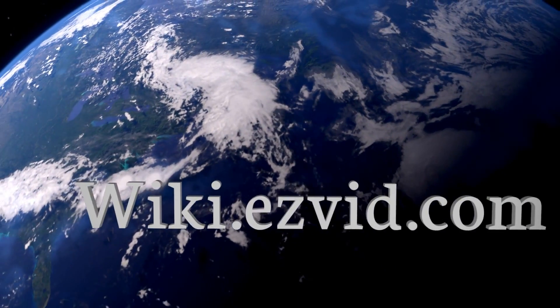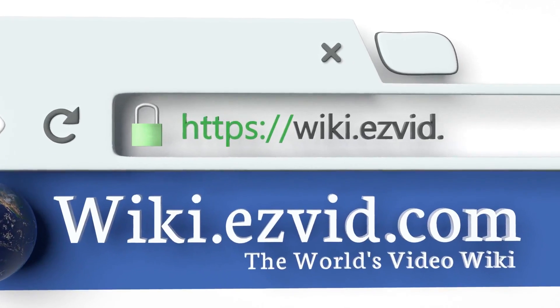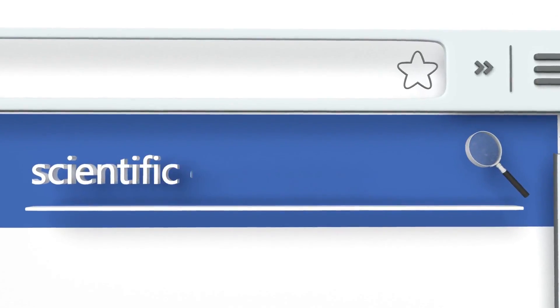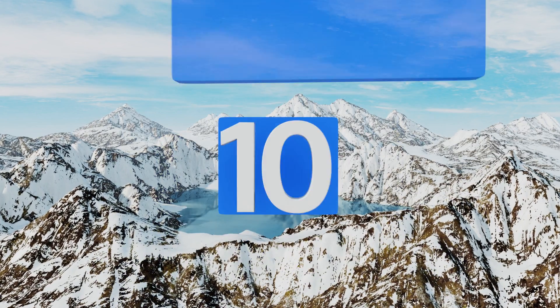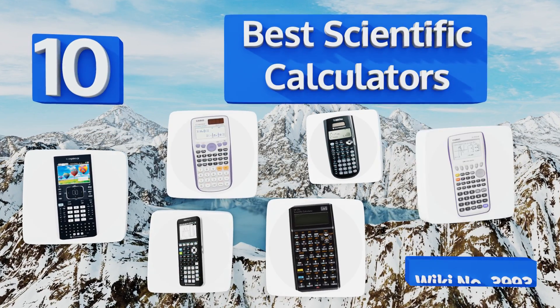wiki.easyvid.com. Search EasyVid Wiki before you decide. EasyVid presents the 10 best scientific calculators. Let's get started with the list.